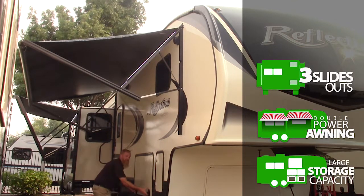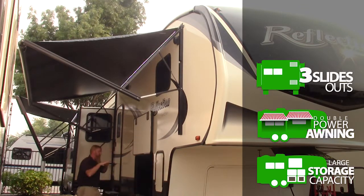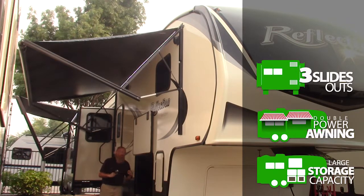We have an exceptionally large storage capacity in this coach, offering a forced air heated underbelly, motion sensor lights, and a battery disconnect so we can sever our electronics from our batteries between trips.